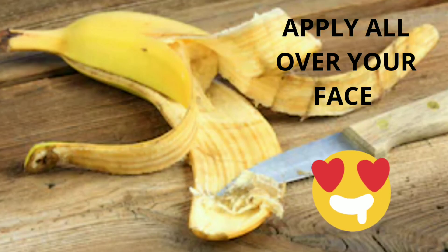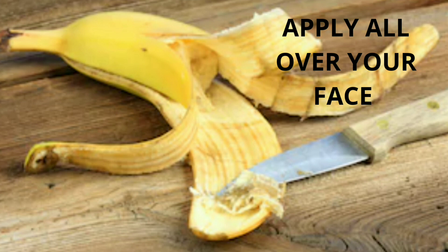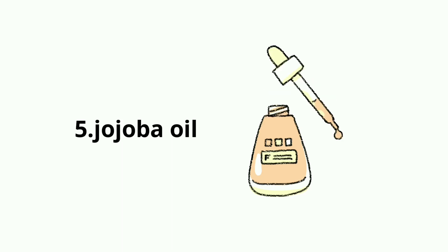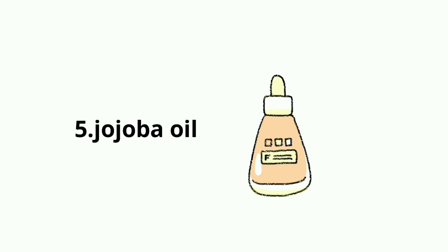The next remedy is banana — it really helps in shrinking the pores. Take one banana peel and gently swipe the inside of the banana peel on your face, then wash it off after 10 to 15 minutes. Do this every alternate day.